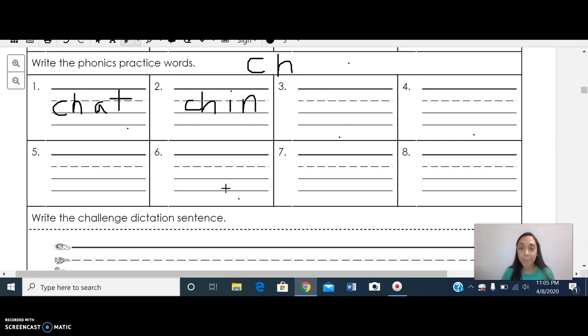Great job. Now let's spell the word 'chop': C-H-O-P. Awesome. The next word we're going to be writing is 'chip.'